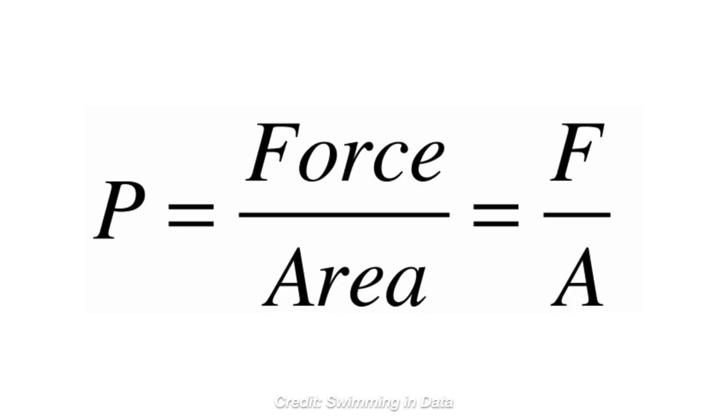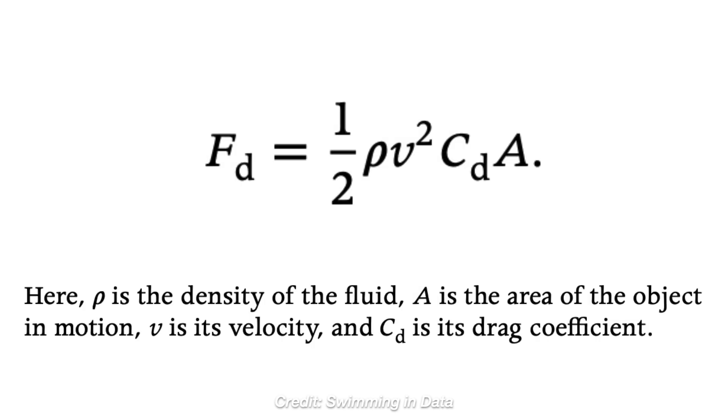The enemy to swimmers is the drag force, determined by Bernoulli's equation for pressure in a fluid: pressure p equals force f divided by unit area a. The drag force for an object in a fluid can be written as dynamic pressure given by: F_d = (1/2) × ρ × A × v² × C_d, where rho (ρ) is the density of the fluid, A is the area of the object in motion, v is the velocity, and C_d is the drag coefficient.